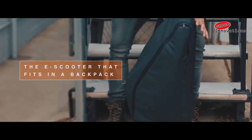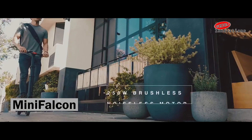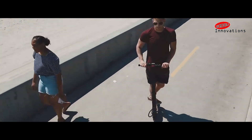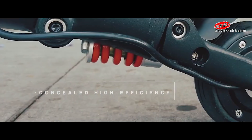When you go on a trip or out of town without your car, you can depend on either Uber or your feet to roam around. But what if you had an incredible vehicle on your backpack? Here is a smart solution for your trip — here comes the Mini Falcon, the e-scooter that fits in a backpack.